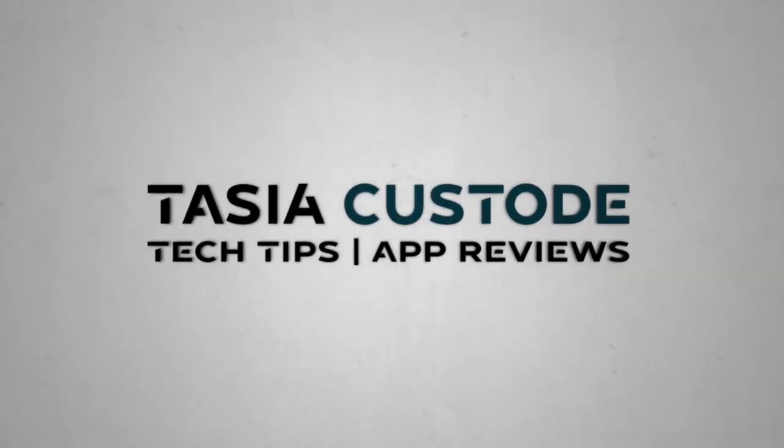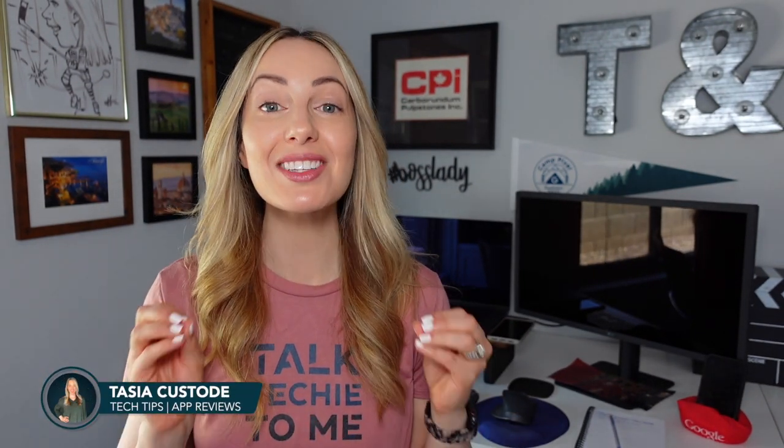This is the most helpful tech I use every day. Hey friends, I'm Tasia Custode and I make a ton of content just like this, but it is time for a complete desk setup tour.